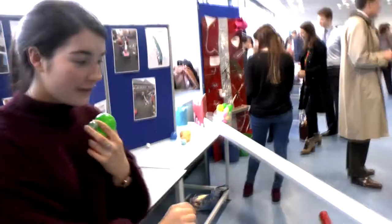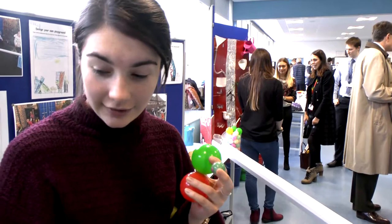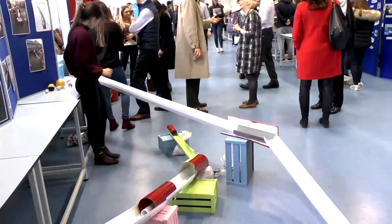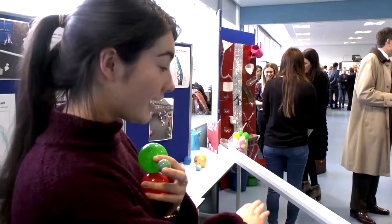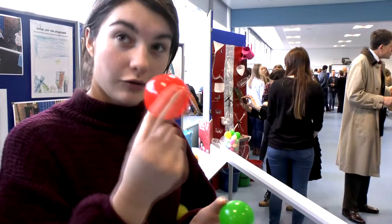We used these resources to get children to build their own playground, and they were able to see how the balls roll down. They learned about the gradient of the slope — that if the slope was flat the ball wouldn't roll, and they found that smaller balls would roll faster whereas larger balls would roll more slowly.